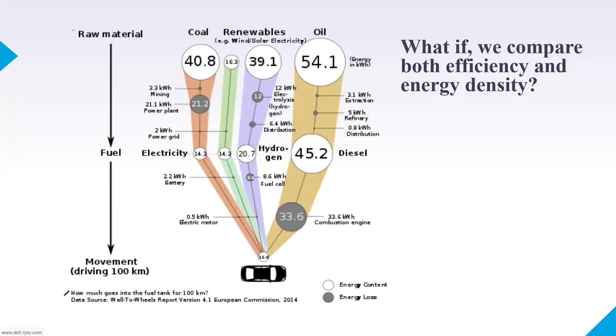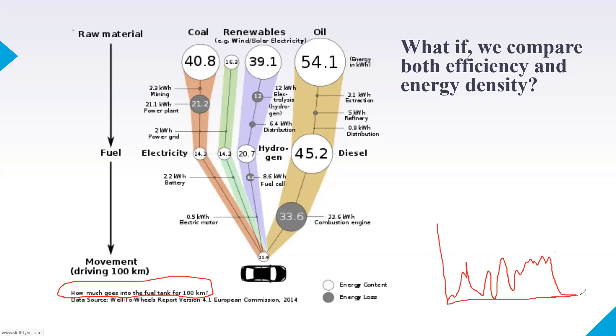What I'm showing in this image is really important. We're interested in how much energy is expended for a vehicle to run 100 kilometers. This is a driving pattern of the vehicle for 100 kilometers, and with this driving pattern we have calculated that the amount of energy required is 11.6 kWh at the wheels.